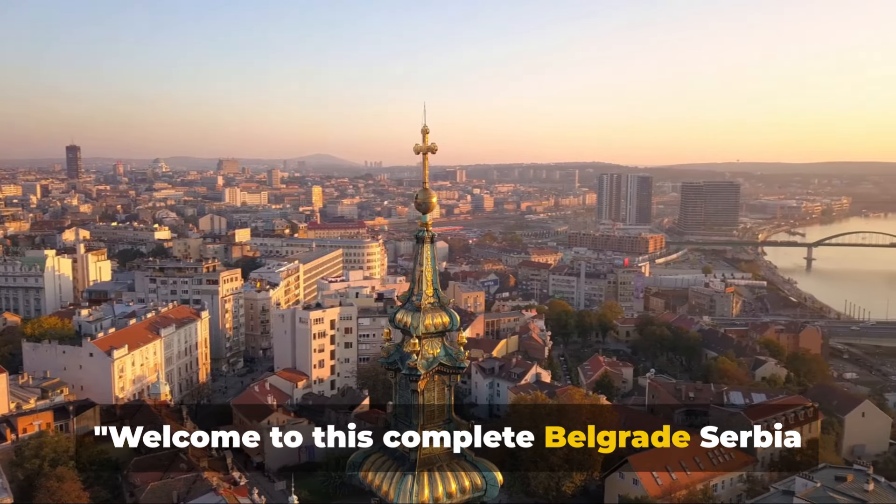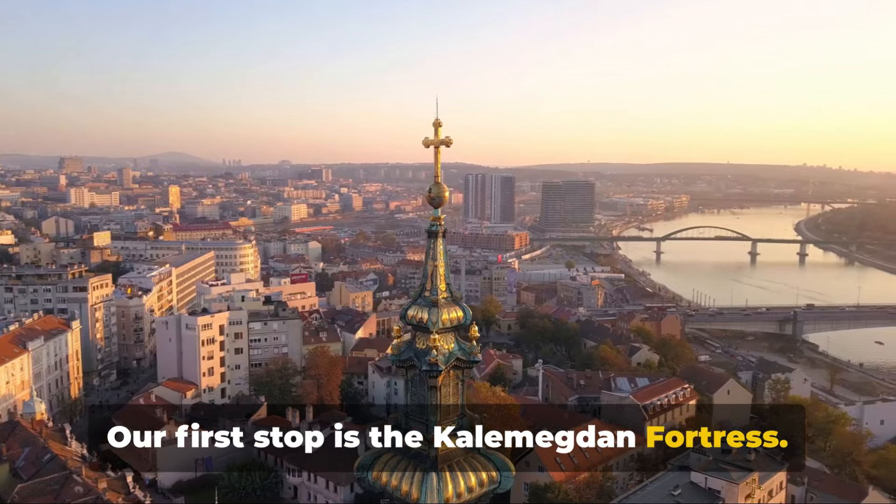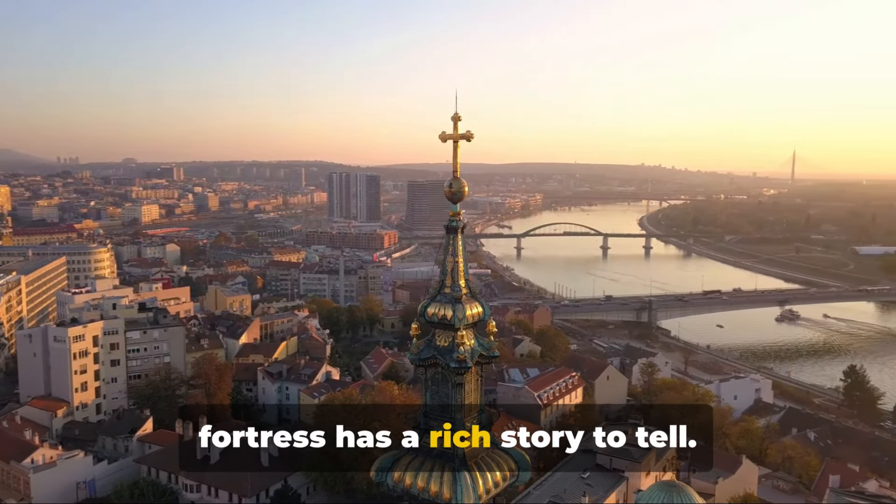Welcome to this complete Belgrade, Serbia travel guide. Our first stop is the Kalimegdan Fortress, a stalwart sentinel for centuries with a rich story to tell.